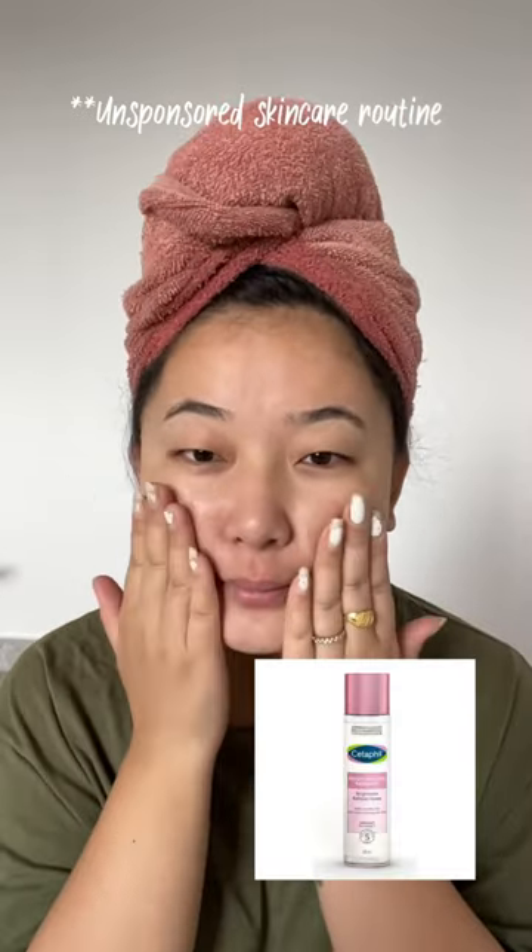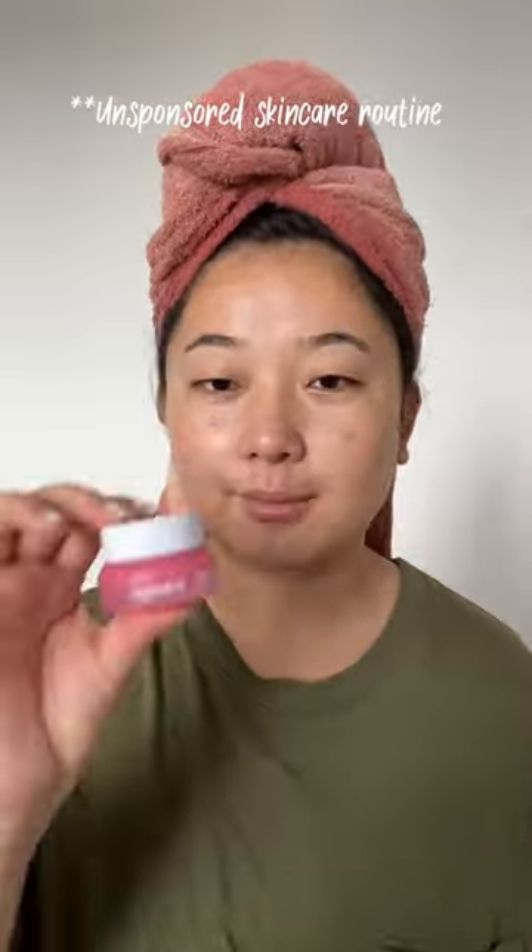I am going to use this toner. It is Cetaphil toner.